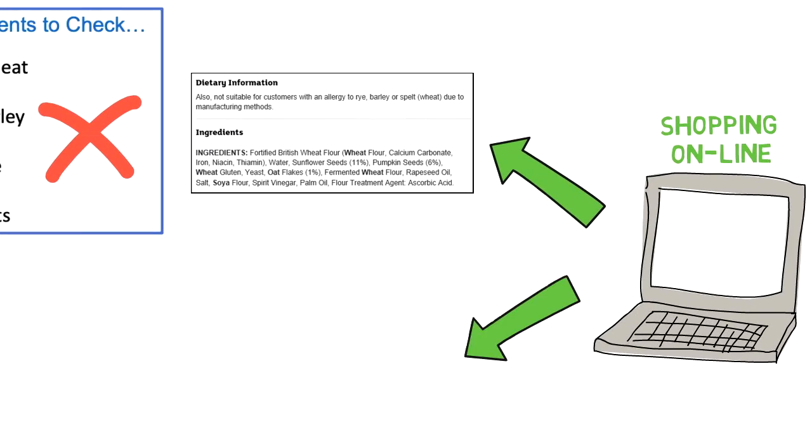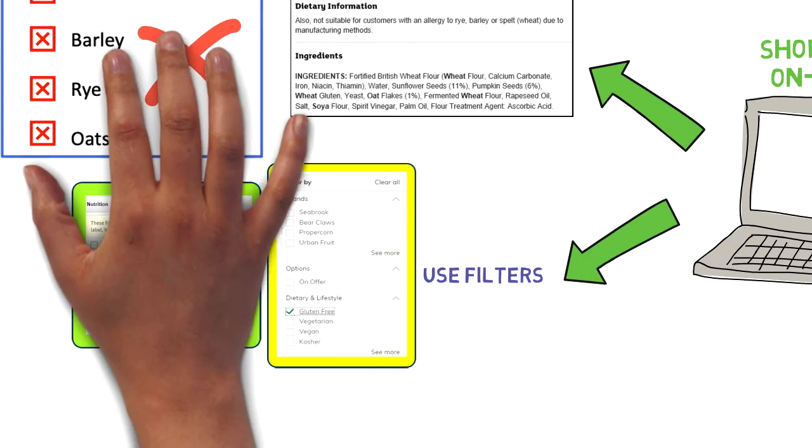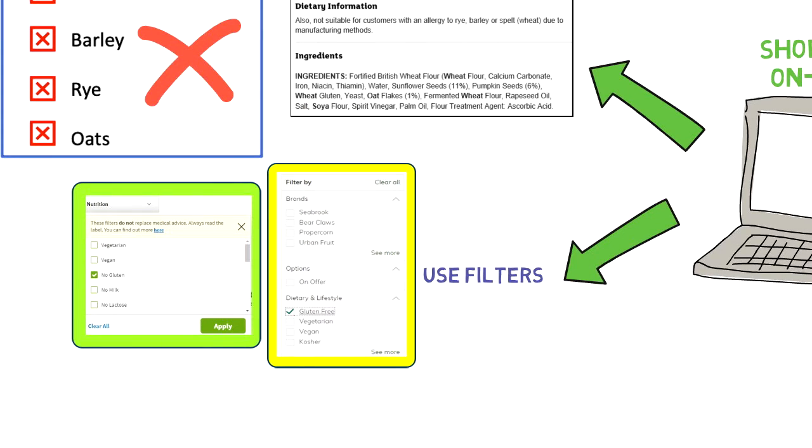Manufacturers may add 'may contain' phrases because they feel there may be a risk of cross-contamination. If a food's ingredients suggest it is gluten-free but it has a 'may contain' phrase, we recommend contacting the manufacturer directly or speaking to Celiac UK, who liaise with manufacturers and can give you more information to make an informed decision. When shopping online, you can still see the ingredients list on the website page — look for the same gluten-containing allergens. You can also apply filters such as 'gluten-free' or 'no gluten', though always double-check the ingredients list as a safety precaution.